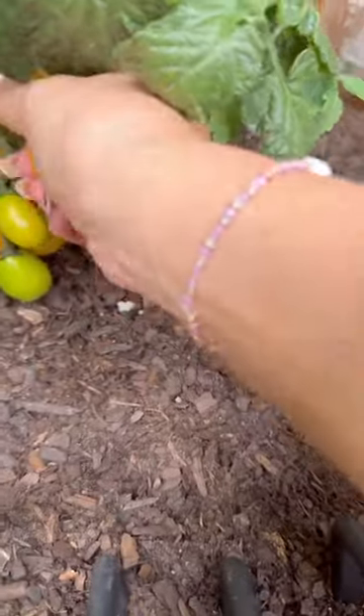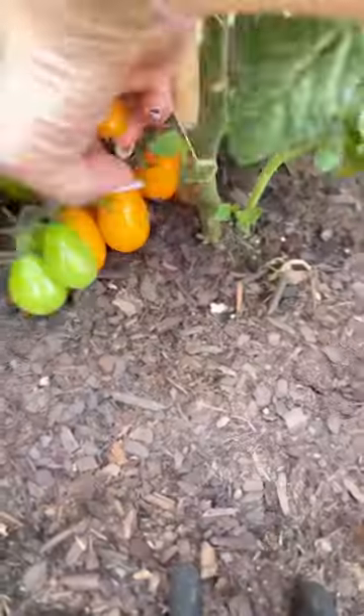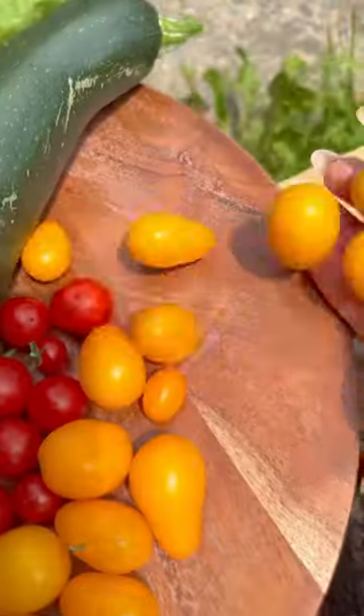For the cherry tomatoes, I planted three this year, which now I'm seeing came out to be a lot. But my main goal was to not have to buy any more cherry tomatoes during the summer, and so far that's what it's looking like because they are doing so well.